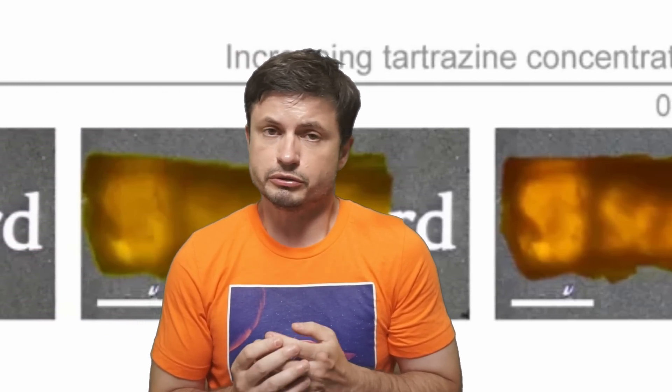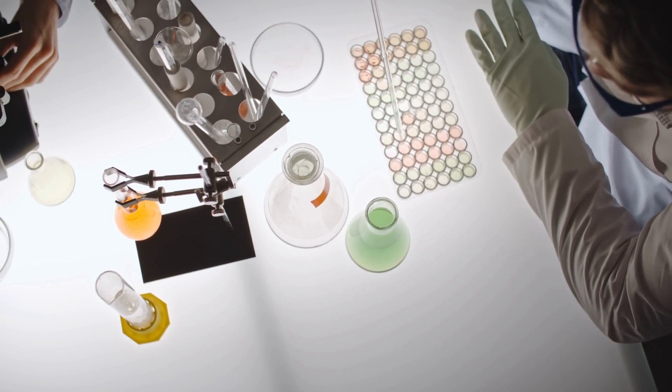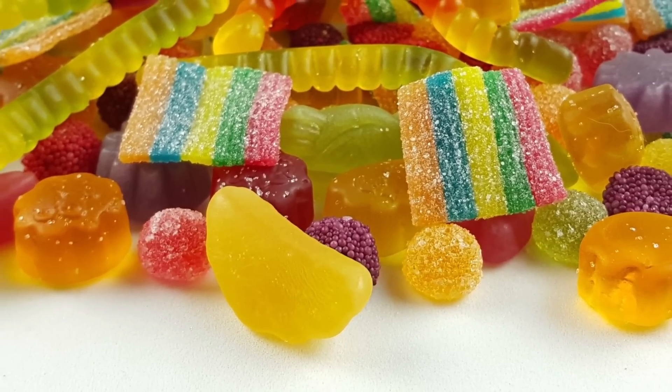And it turns out there was a way to make this solution by using something that's easily available. Apparently, using tartrazine — a type of very safe food dye — it becomes possible to create a solution that suddenly starts to affect diffraction and absorption. Tartrazine, also known as Yellow 5, is actually an extremely common coloring agent that all of us have eaten in the past.